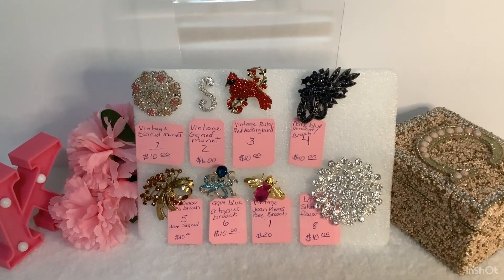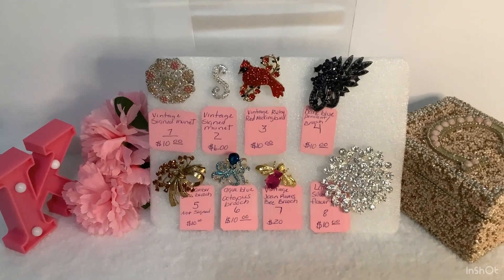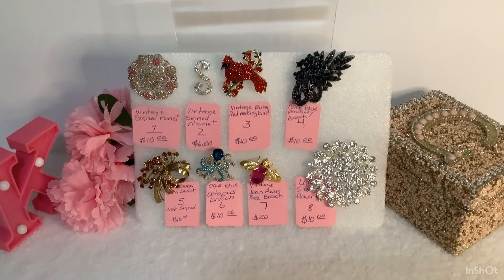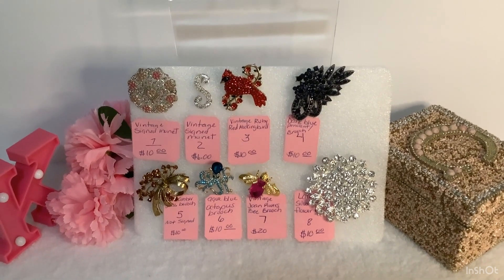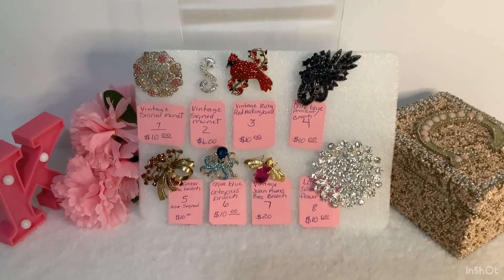And we have a large flower rhinestone brooch in glass. So if anyone is interested, you can email me at KawandaCollectibles1 at gmail.com. Let me know what you like and put it in a comment.